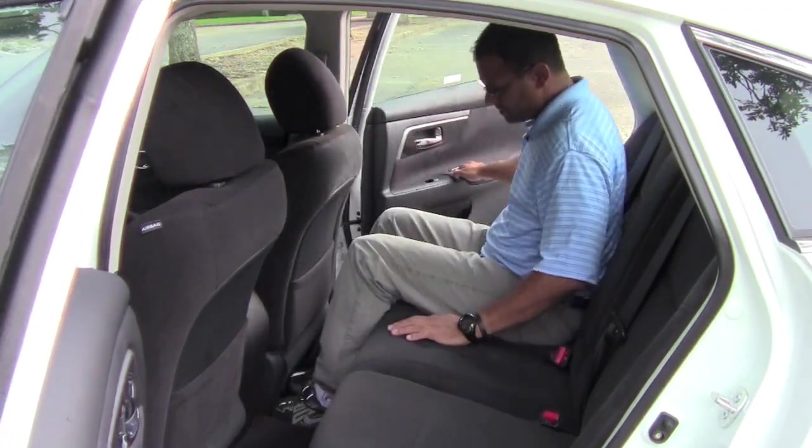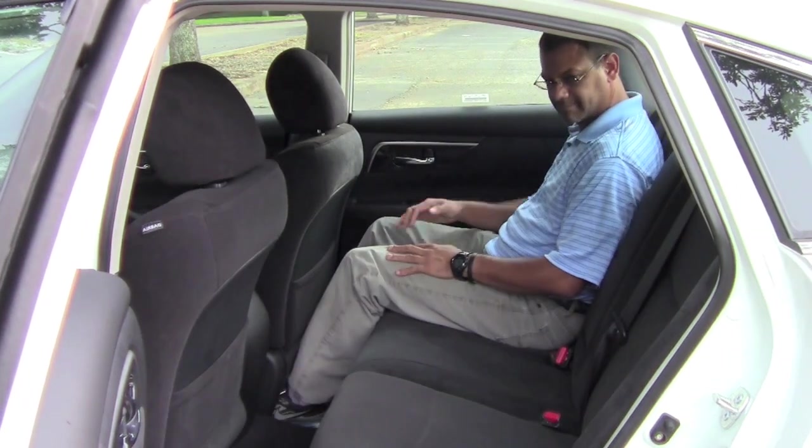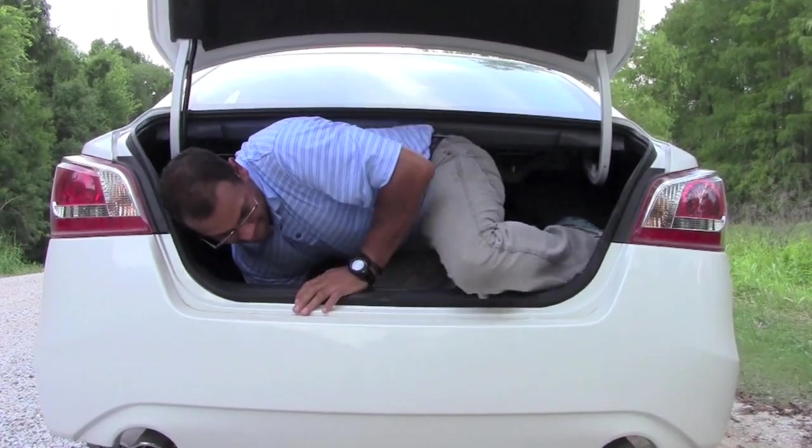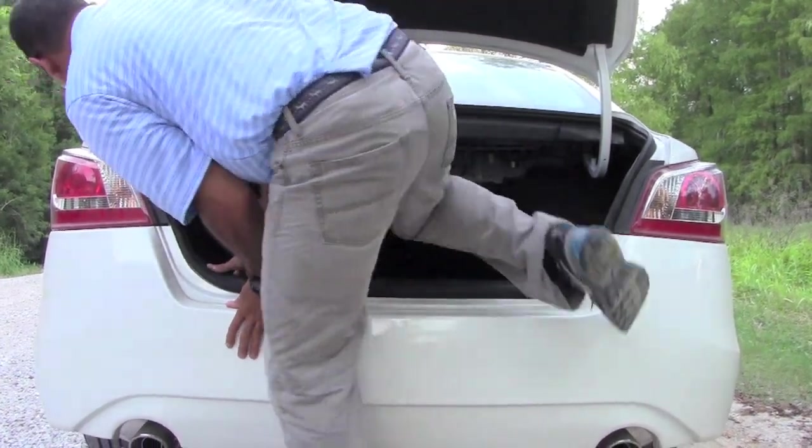It has nice supportive seating in the front as well as the rear. I'm an average guy, about five-nine, and there's ample leg and headroom in the back. It has a nice roomy and comfortable trunk for lots of cargo — or even a clown or two. Overall, they've done a great job on the interior: it's light, it's airy, it has a personality — a nice upgrade from last year's model.